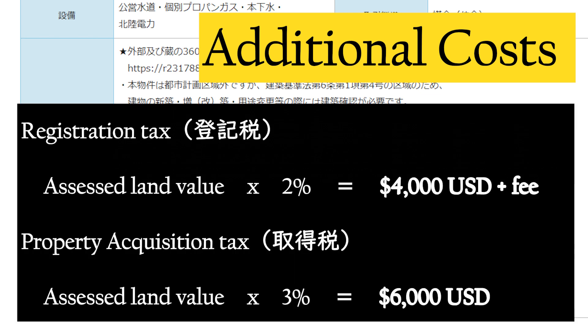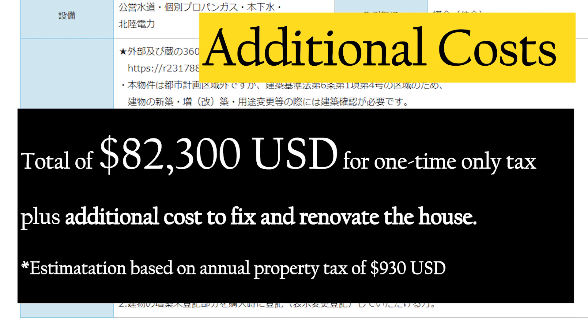Other than the gift tax, there is also the registration tax and the property acquisition tax. The registration tax is paid at closing when the property is handed over — it's the assessed land value times 2%, which works out to about $4,000 USD, plus attorney fees. The property acquisition tax is paid during the next fiscal year when the local government sends you a bill — it's about 3% of the assessed value, which would be approximately $6,000 USD for this property.